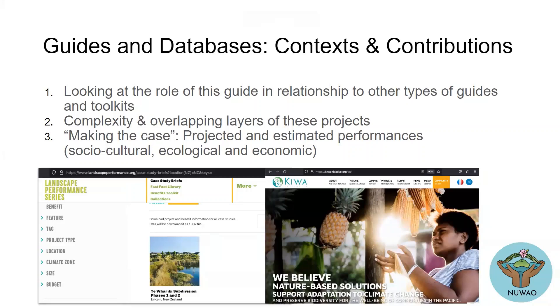I wanted to look at the role of this guide in relation to these other types of guides. Thinking back to yesterday morning — the complexity and the overlapping layers of these projects, as well as the need to make the case. We've talked a lot about community-based projects and needing to demonstrate the need to invest in these types of nature-based solutions.